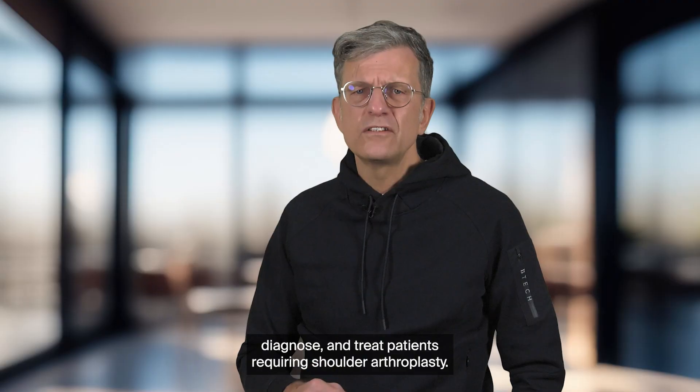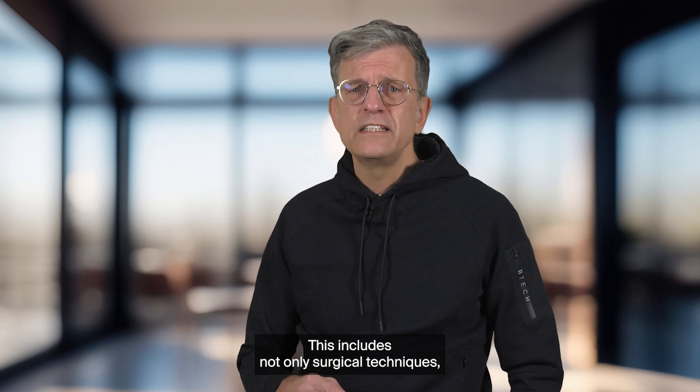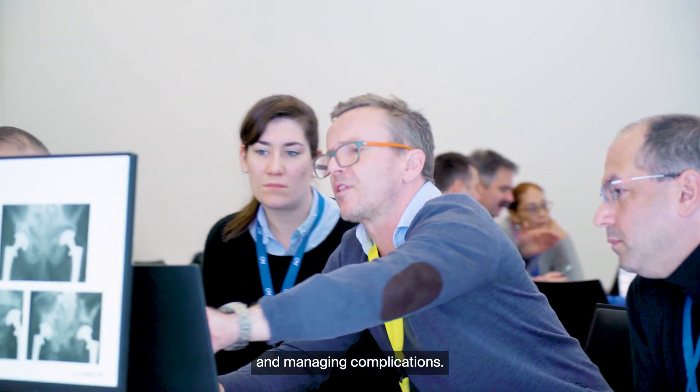You learn to assess, diagnose, and treat patients requiring shoulder arthroplasty. This includes not only surgical techniques, but also strategies for preoperative planning, postoperative care, and managing complications.